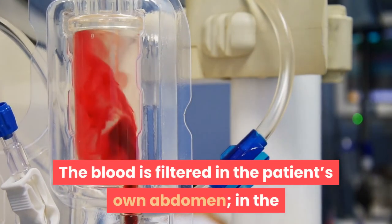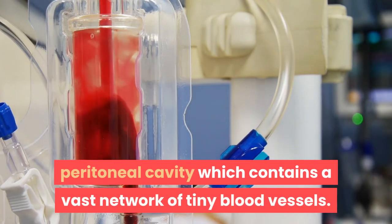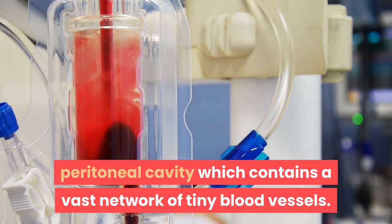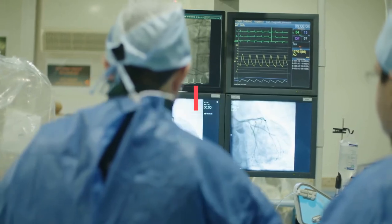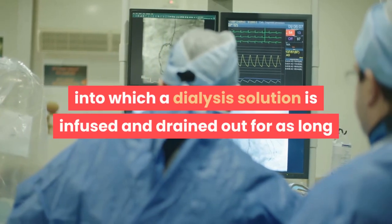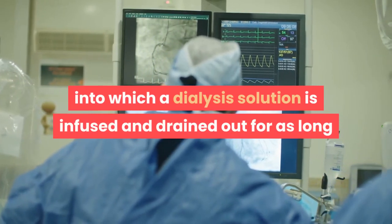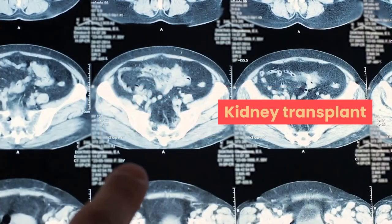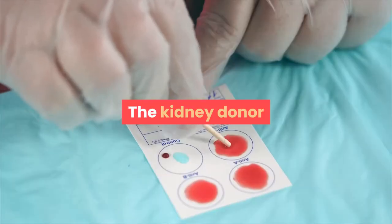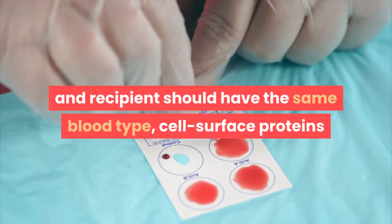Peritoneal dialysis: the blood is filtered in the patient's own abdomen, in the peritoneal cavity, which contains a vast network of tiny blood vessels. A catheter is implanted into the abdomen, into which a dialysis solution is infused and drained out for as long as necessary to remove waste and excess fluid.